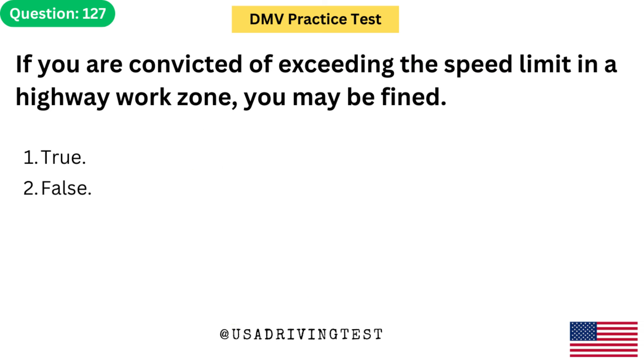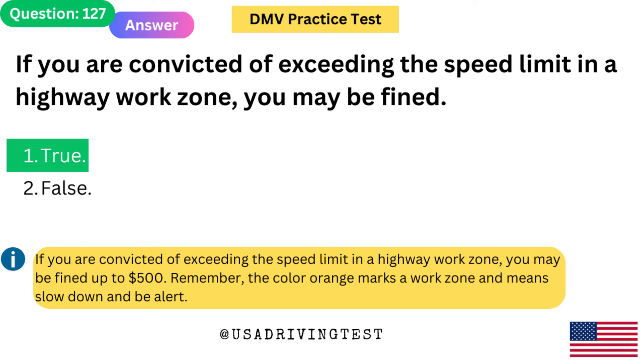If you are convicted of exceeding the speed limit in a highway work zone, you may be fined. 1. True. 2. False. The answer is 1: True. If you are convicted of exceeding the speed limit in a highway work zone, you may be fined up to $500. Remember, the color orange marks a work zone and means slow down and be alert.